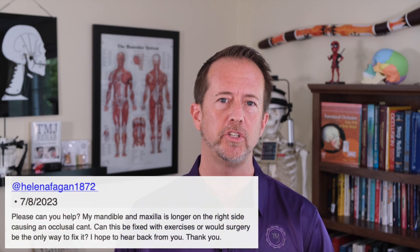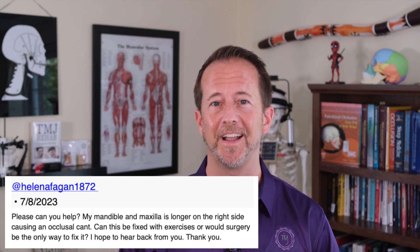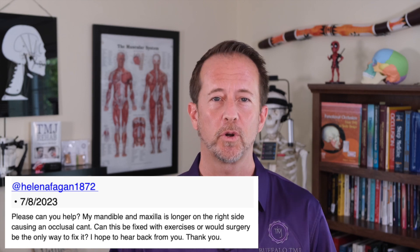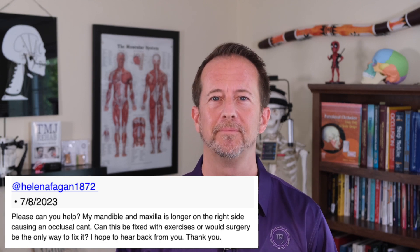At Helen Fagan, 1872, writes: Please, can you help me? My mandible and maxilla is longer on the right side, causing an occlusal cant. Can this be fixed with exercises, or would surgery be the only way to fix it? I hope to hear back from you. Thank you.